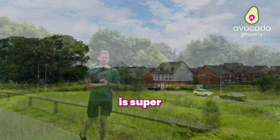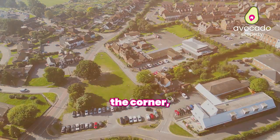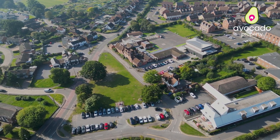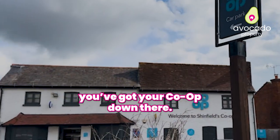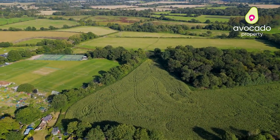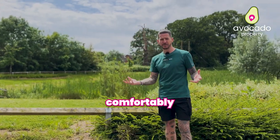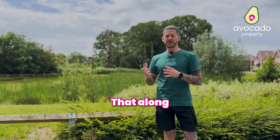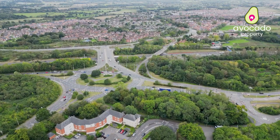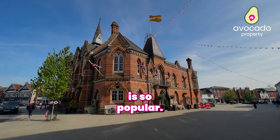Shinfield Meadows is super popular anyway, but you've got so much on your doorstep to enjoy too. Just round the corner, take you out to School Green — you've got your schools, your amenities, your co-op down there. On the other side of the road you've got the popular Langley Mead Nature Reserve, and in the other direction you can comfortably get to Dobby's, which has your Waitrose and your butchers. That, along with all your great links onto the M4 into Reading and Wokingham, is why this area is so popular.